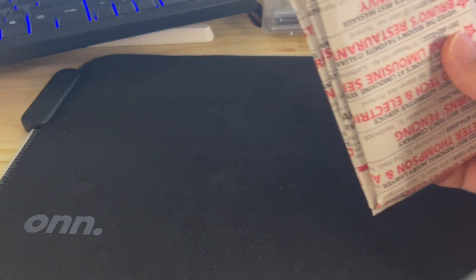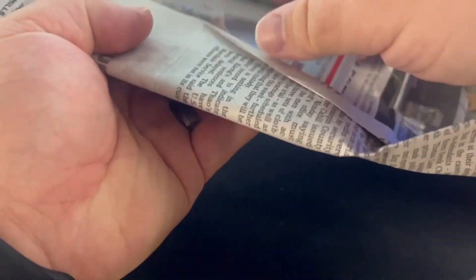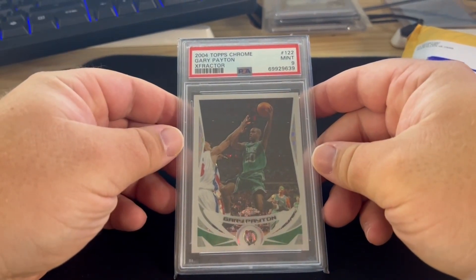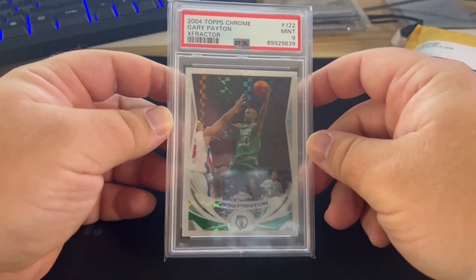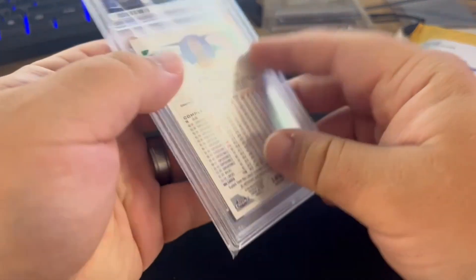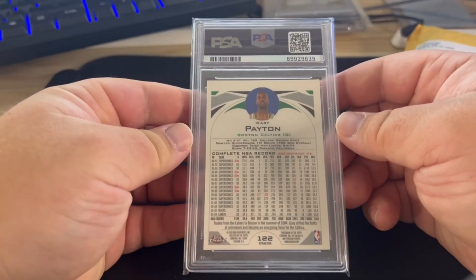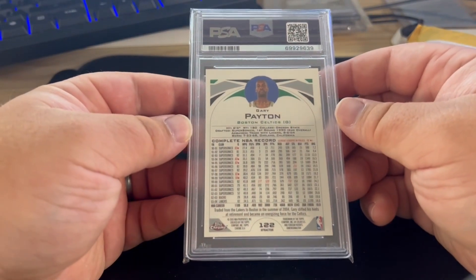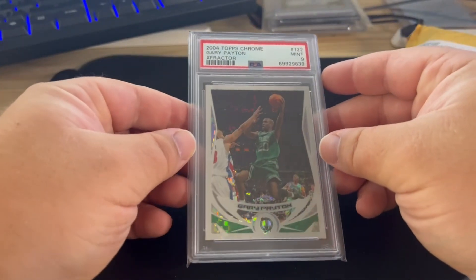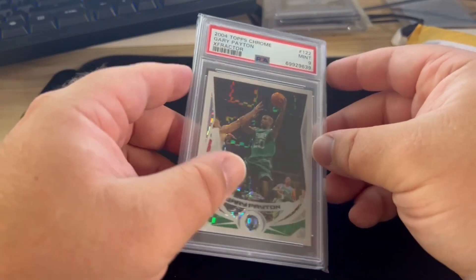If you ever sell and ship anything online, those boxes are really nice. Here we go — we got a 2004 Topps Chrome X-fractor of Gary Payton and a PSA 9. It got a nine because of the back. This is out of 110. I've noticed myself buying a lot more X-fractors lately — I just think X-fractors are cool.